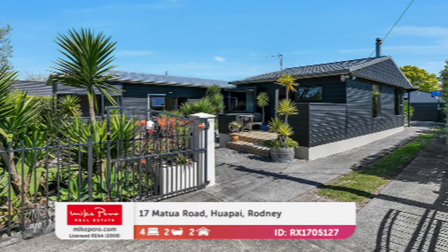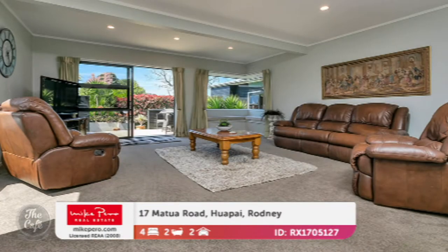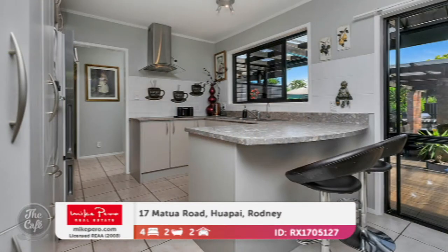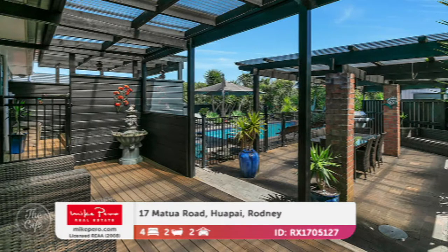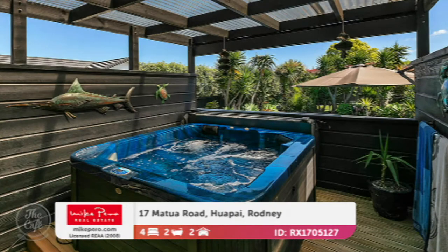The next one is in Huapai — another absolute sun trap, ready for summer fun. Hidden away in the heart of Huapai, it enjoys all-day sun and lovely garden views from every aspect of the living areas. Great indoor-outdoor flow and a big house at 141 square meters, with a great floor plan. Four bedrooms — the master is really spacious with an ensuite — and a wonderful outdoor area with covered alfresco dining, a pool, and a spa pool.